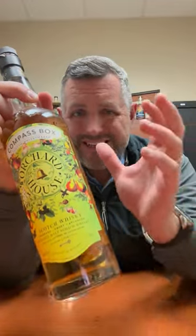If you don't drink scotch, this is definitely one that you want to try — it's Compass Box Orchard House. It's perfect for spring and perfect for somebody who wants to find an approachable scotch and get into the category.